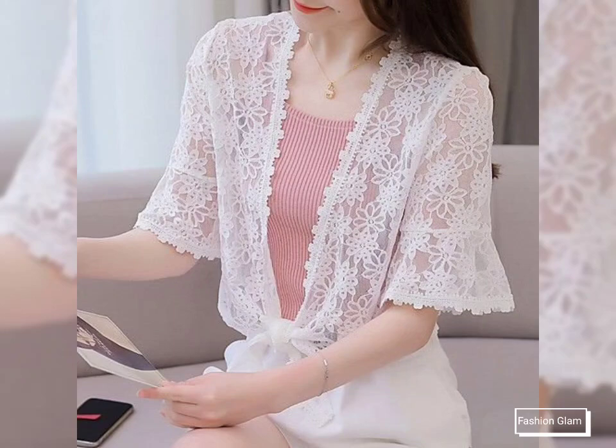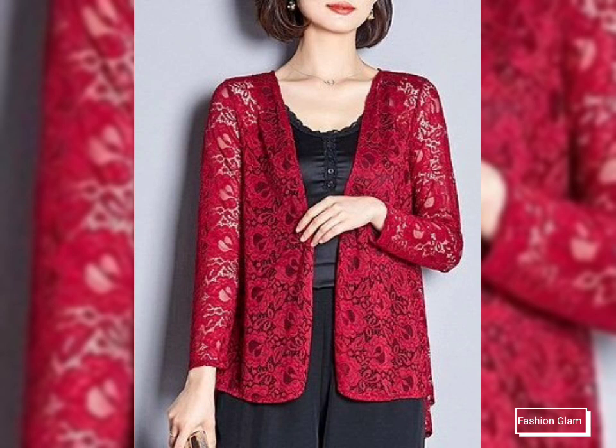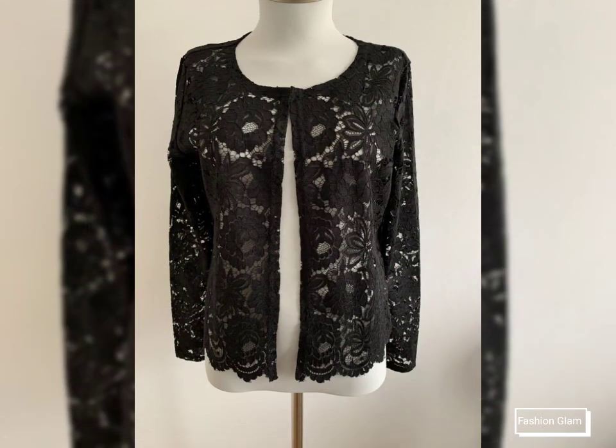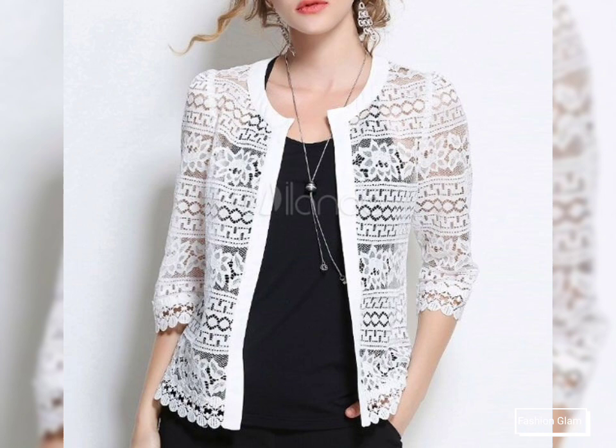Assalamualaikum viewers, welcome back to my channel Fashion Glam. Here I am back again with another very beautiful and awesome collection of women's casual wear and formal wear — front open lace cardigans and lace jacket design ideas.